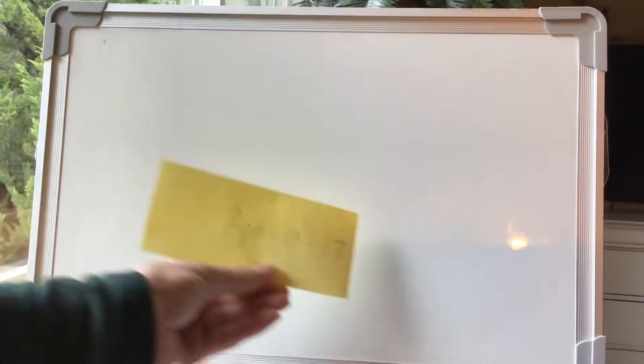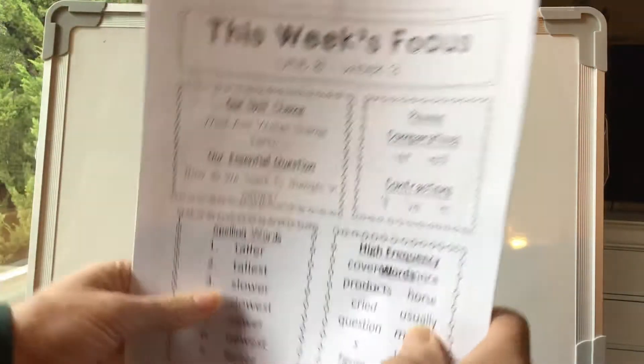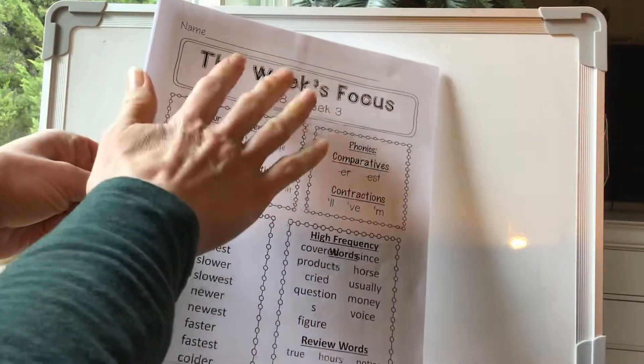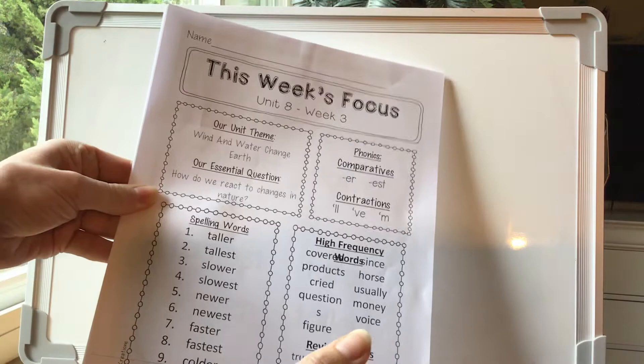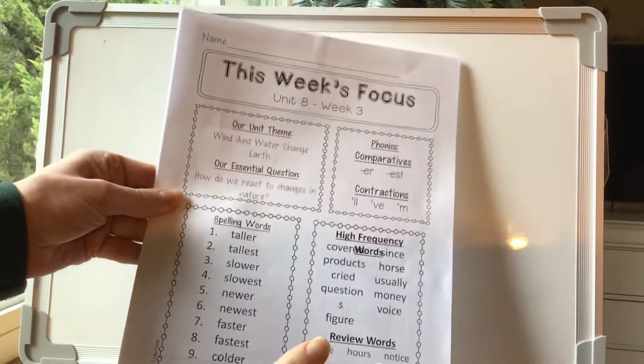This is our overview for April 13th through the 17th of what we're going to be doing for second grade. These are things that you guys are used to seeing. This is our topic for the week. We're still talking about wind and water, changing the earth, and how we react to changes in nature.